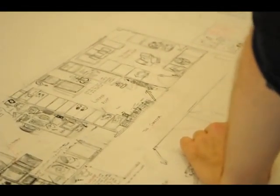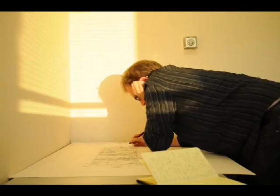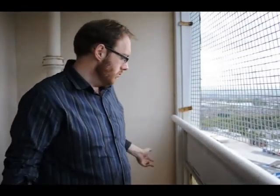Being able to be up here and draw it here is really useful, for two reasons. One is practical — it being a modern block, basically the same pattern used for building it everywhere. So if I need to check the details of the balcony, for example, how the grab rail works and so forth, I can do that. I can go and double-check and look at another, and double-check my details are okay.